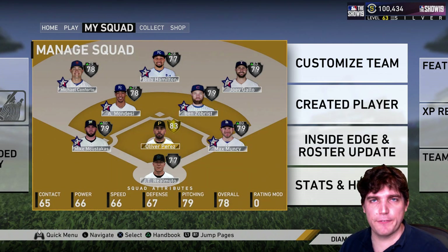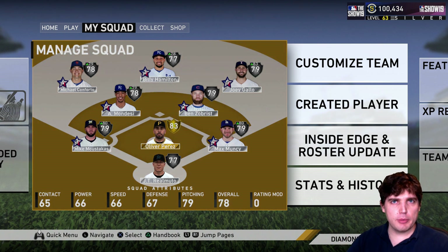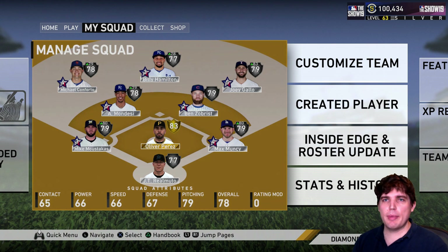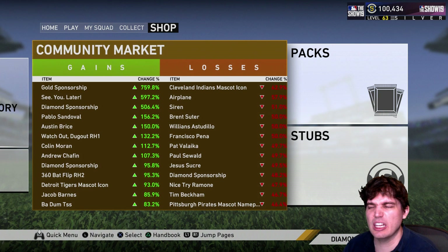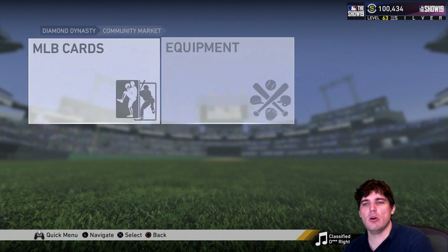Hey, GoodVox here. Today I'm going to go through the best first basemen in MLB The Show 19 Diamond Dynasty — secondary positions, first positions, whatever. I'm going to go 10 to 1, and then I'll do a little bit of the borderline fringe guys. Let's go.